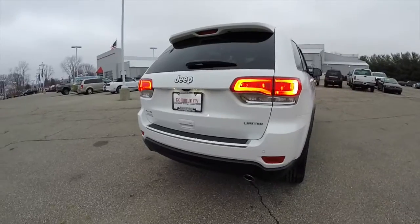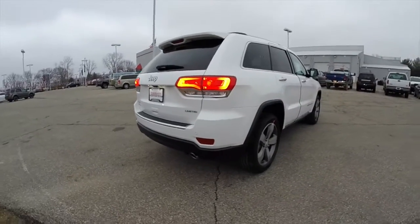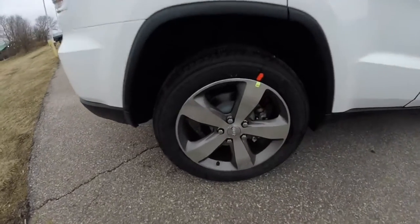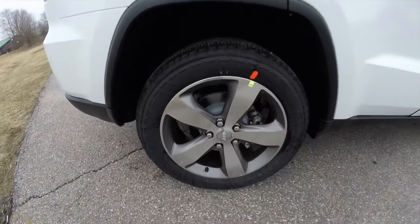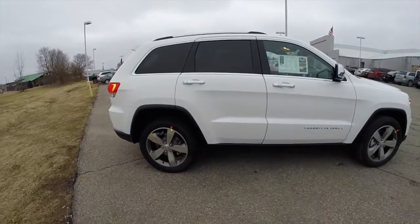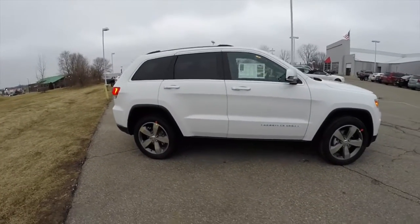It does have the Quadra Drive 2 four wheel drive system with a select terrain controller. It has 20 inch aluminum wheels with the granite pockets and Goodyear Forterra tires.